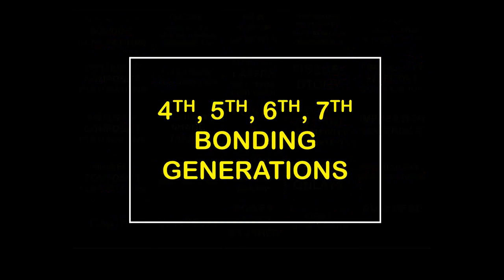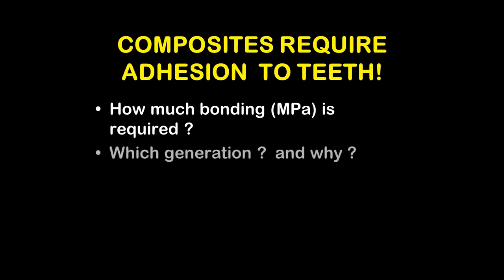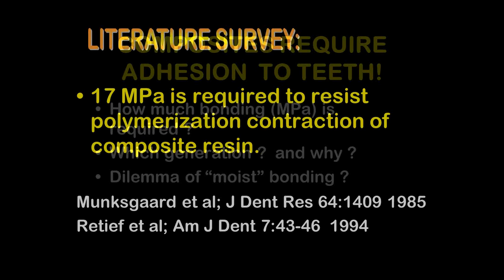Now let's look at fourth, fifth, sixth, and seventh generation bonding agents and how they differ. Composites require adhesion to the teeth — how much bonding is required? Eight megapascals? 24 megapascals? Which generation do we use and why? What about moist bonding? Moist bonding is a very hard situation to describe accurately and hard to create in real life. First, we need about 17 megapascals of adhesion to resist the polymerization contraction of the composite resin.